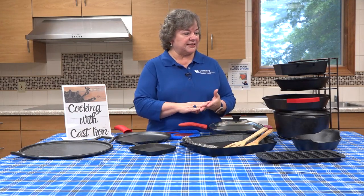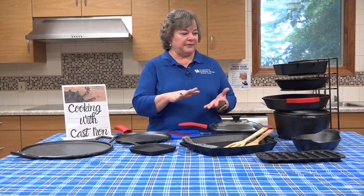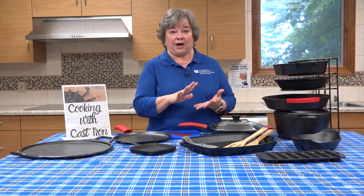Just right out of the box, whenever you're ready to use it for the first time, I'd recommend just rinsing it out with some mild soap and rinse it out real well and dry it real well.